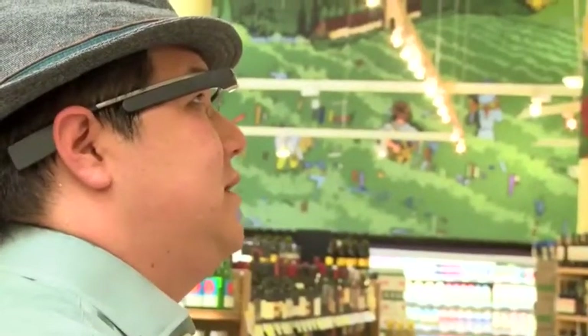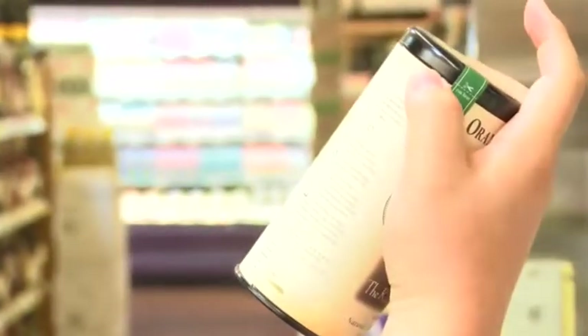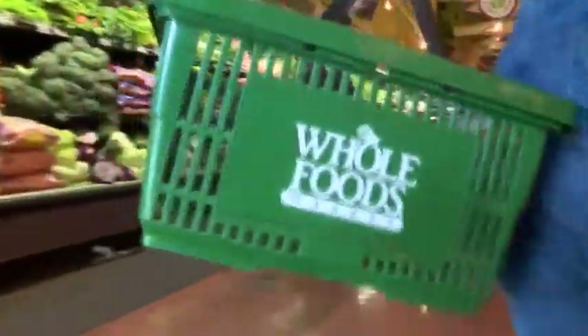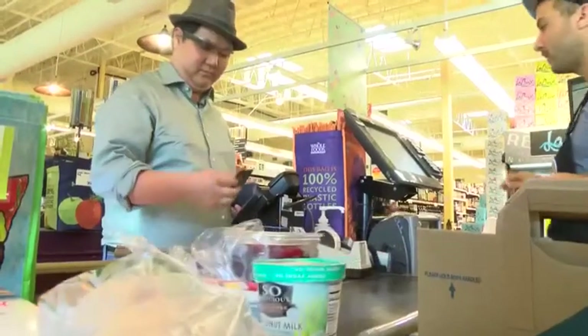If James isn't sure what to buy, he just asks his Glass — for example, 'Google tea that helps with colds.' When asked if he's reached the point of not knowing how he lived without it, he said not yet: 'I think there's a long ways to go, but there's so much potential with it.' Whole Foods Market welcomes the technology inside its stores, saying that if it enhances the customer's shopping experience, that's great.